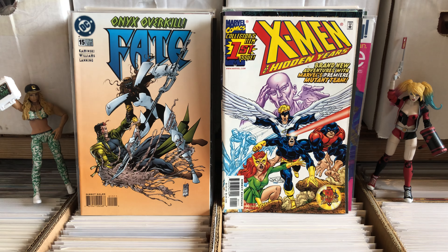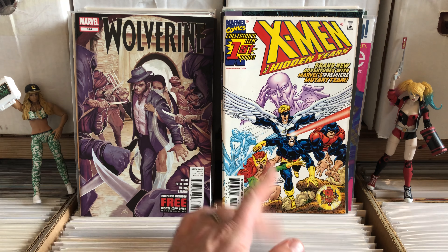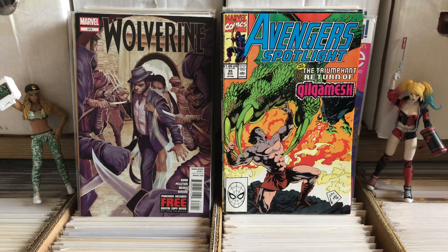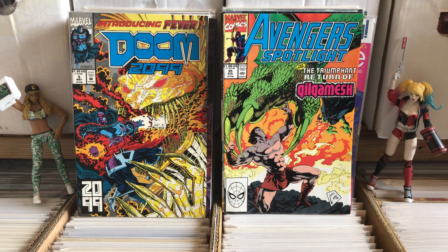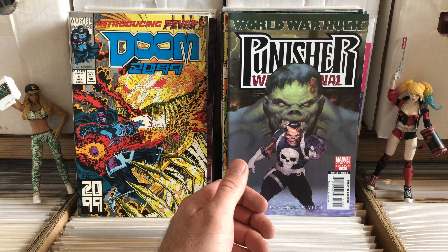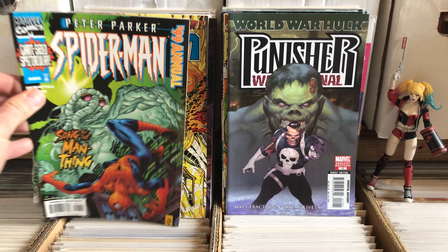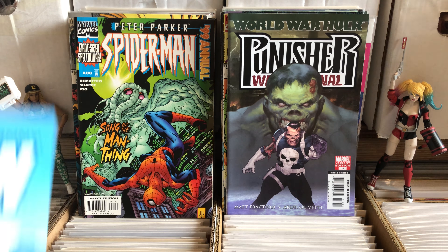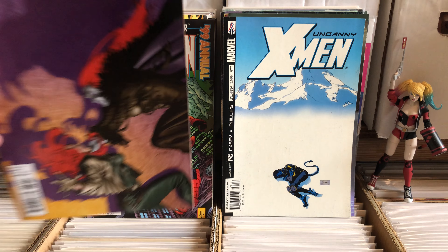X-Men: The Hidden Years, first issue. I remember when this series first came out — I started buying a lot of them. It's one of the first comics I ever actually bought a subscription to. Avengers Spotlight 35 — always good stuff, always worth 40 cents. This is a $4 cover price — that looks like a zombie Punisher. That's crazy. Giant Size Spider-Man Spectacular. Uncanny X-Men 407. X-Factor 239.